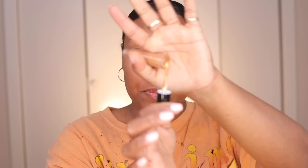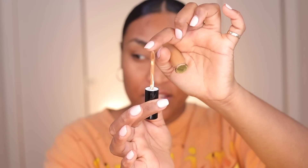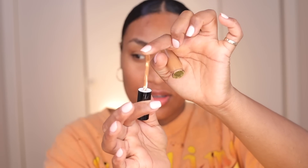I love that the applicator moves with you. There are some concealers where the applicator literally feels like it's stabbing you. But I love that when you are applying this one, it kind of moves with the motions you're going through. I love that.